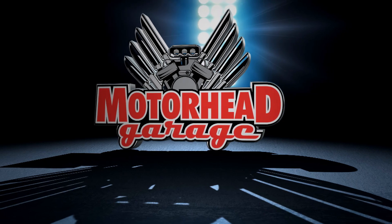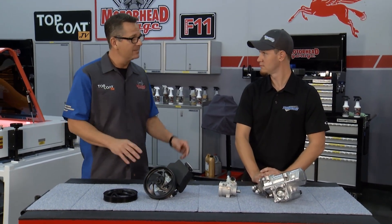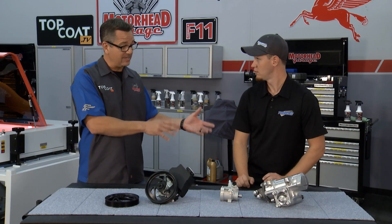Motorhead Garage, presented by Top Coat, coming to you from Borla Commerce Park. Welcome back. There's a saying that the small details make a big difference. In Junior's case, with Turn 1 — you guys do power steering pumps, gear boxes, all kinds of things. You've got a great product, but the details that AP Laser put in really put you guys over the top. Tell us about the product and your branding.